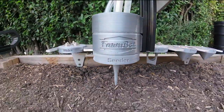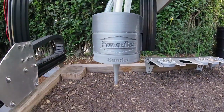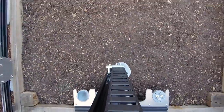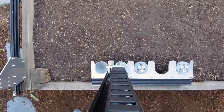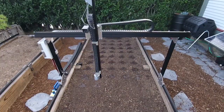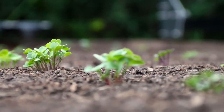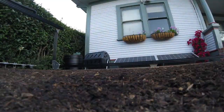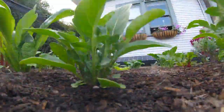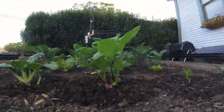FarmBot moves around in the XYZ space day and night, seven days a week, growing food for you just the way you want it to be grown. FarmBot precisely sows seeds in any pattern and density you want and then waters them efficiently — the exact amount that each plant needs based on its type, its age, soil conditions, the local weather, and your growing preferences. FarmBot can grow a wide variety of crops all in the same area at the same time, while each plant is cared for individually in an optimized, automated way.